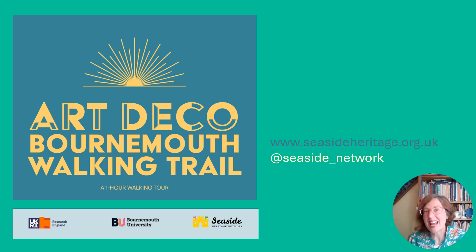So this is just a taster of some of the stories revealed by looking at a single street in Bournemouth. The Seaside Heritage Network has produced a trail around these and other interwar buildings, which will soon be available via our website thanks to funding from the UK Research and Innovation Fund and Bournemouth University. The address is here, so do keep an eye out for it if you'd like to explore Art Deco Bournemouth further. It's always good to look up anywhere you go — look beyond the current use of these buildings, or unfortunately their disuse, and reimagine them as part of a glorious episode in the town's past. Thanks very much for listening.